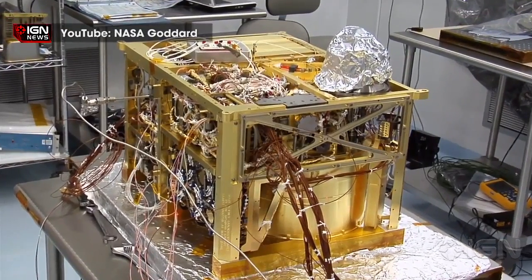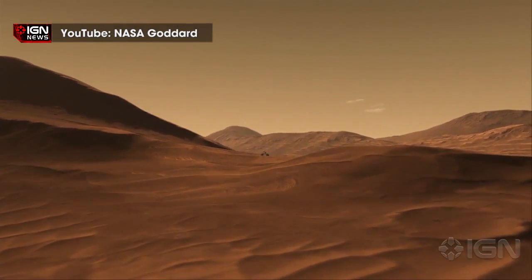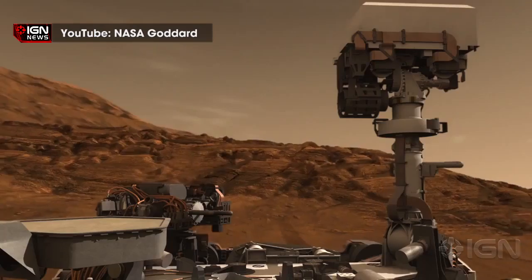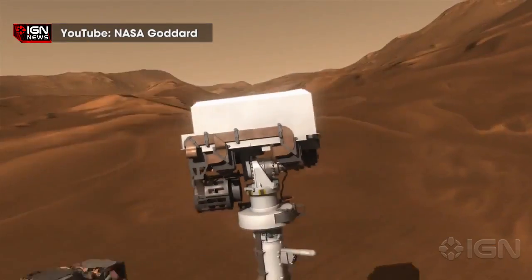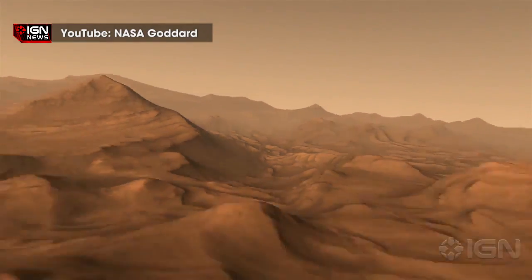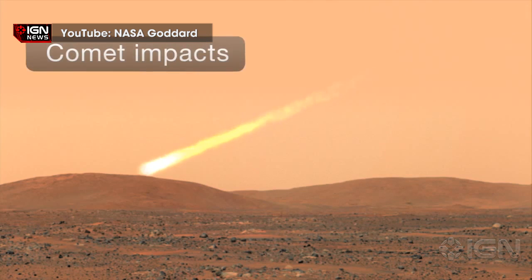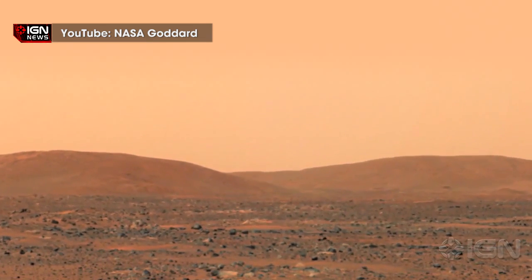By analyzing the clay at the bottom of what was once a vast lake, Curiosity has sent data back to Earth that scientists use to determine the ratio of deuterium to hydrogen. The heavier deuterium stays behind while the lighter hydrogen escapes the planet, leaving a clue. The hydrogen isotopes in the clay are indicative of when the clay formed, about 3 billion years ago, and together with data from meteorites originating from Mars and other sources, scientists have shifted the timelines for both when the process began and how long it took.